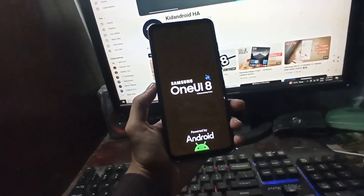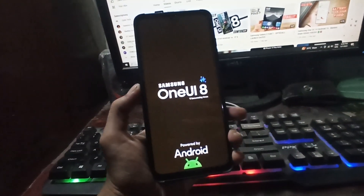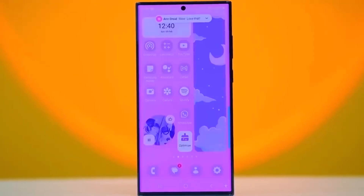So here's the deal — Samsung is launching the One UI 8 Beta by the end of May 2025, and they're finally syncing up with Google's Android schedule. About time, right? Galaxy S24 users, you're in the spotlight here.